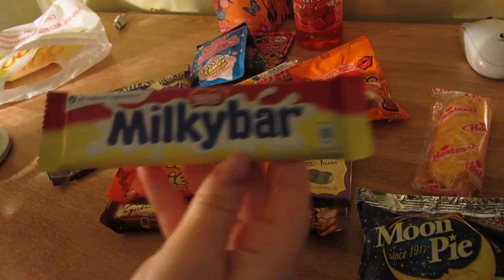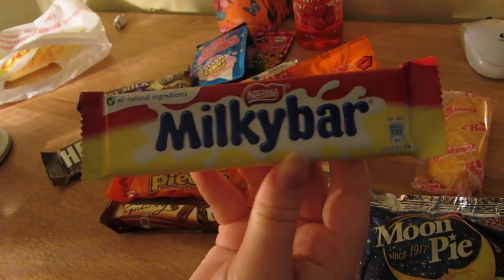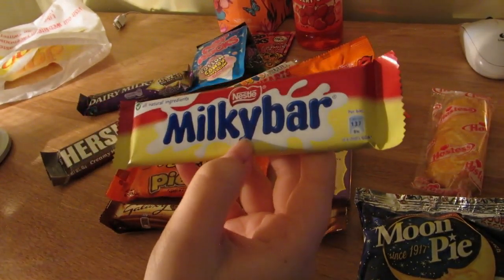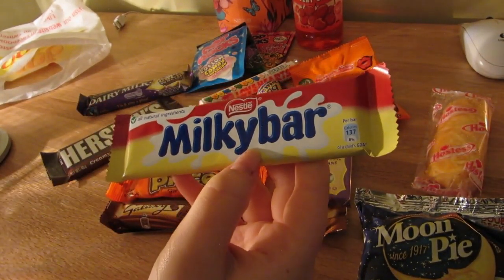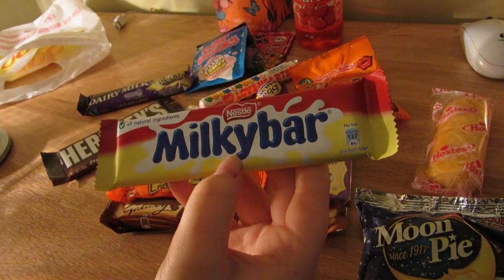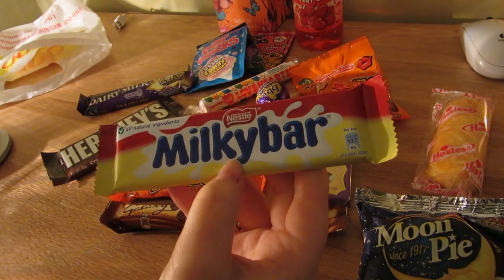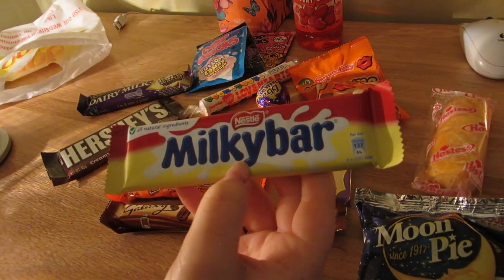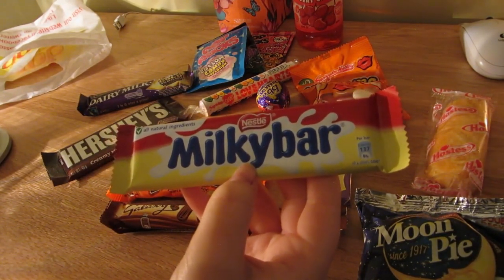For the British sweets, I've got a Milky Bar. Some people on Facebook - Americans - don't know what a Milky Bar is. They thought it was a Milky Way. They are two completely different chocolate bars.